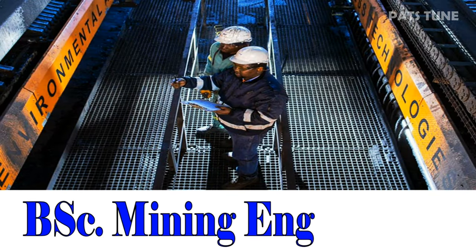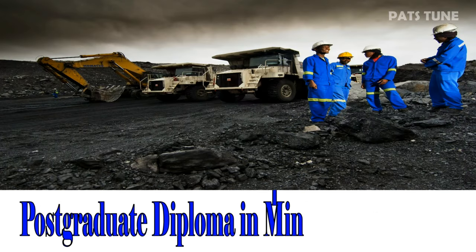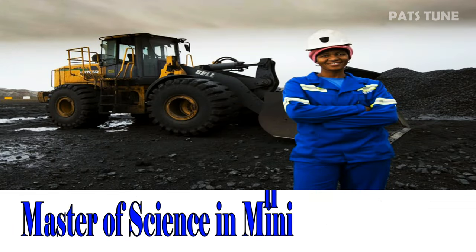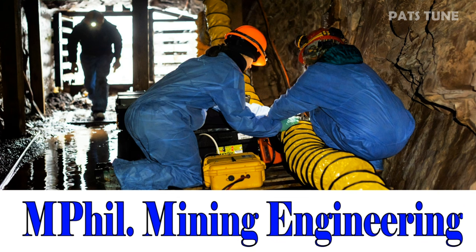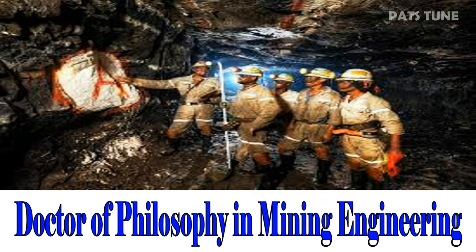BSc Mining Engineering. Postgraduate Diploma in Mining Engineering. Master of Science in Mining Engineering. MPhil in Mining Engineering. Doctor of Philosophy in Mining Engineering.